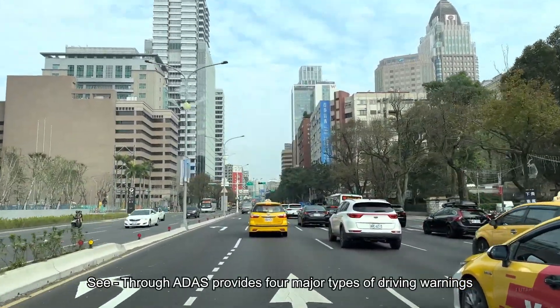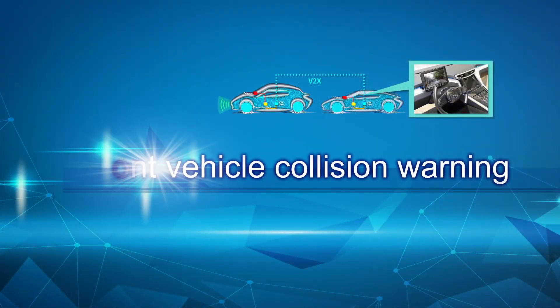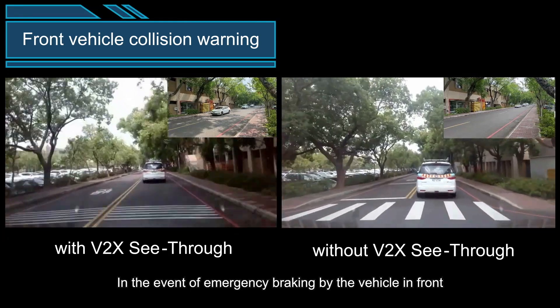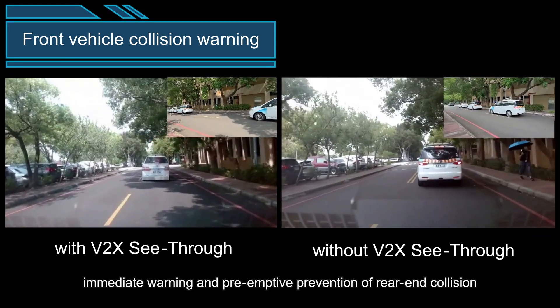See-through ADAS provides four major types of driver warnings. Front Vehicle Collision Warning: in the event of emergency braking by the vehicle in front, immediate warning and pre-emptive prevention of rear-end collision.